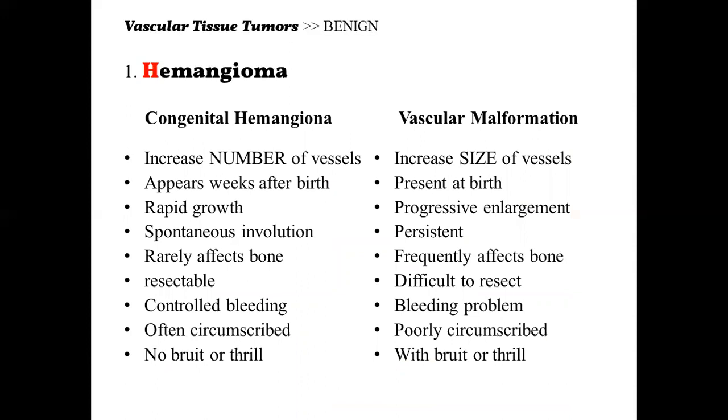How do we differentiate congenital hemangioma from vascular malformation? For hemangioma, there is an increase in number of blood vessels — remember the letter N from 'congenital.' For vascular malformation, there is an increase in size of blood vessels — remember the letter S from 'vascular.' That's the key shortcut to remember.